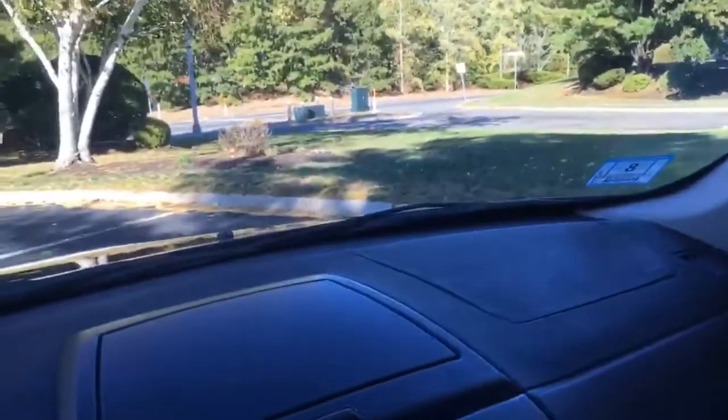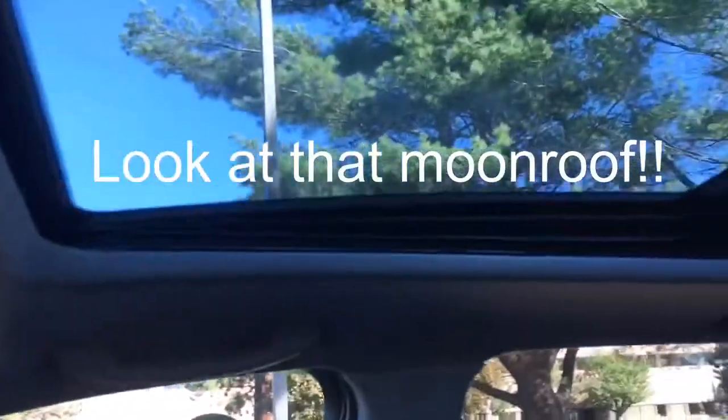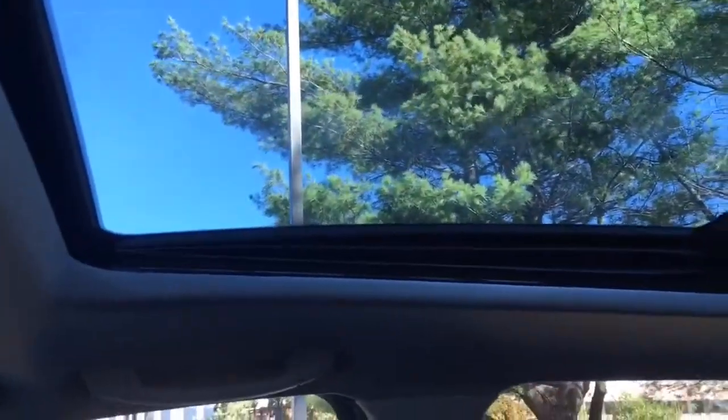Before we hop out, let me show you guys the moonroof here. The moonroof is just one touch — it opens all the way up. Nice big opening on this one, which I love. And it's got the nice wind deflector right there. One touch and she closes. And if I'm correct, one more touch and the whole sun shade is power — and it closes it right up. Another nice feature. So as you can see, it's all closed up.